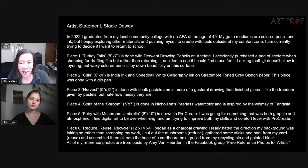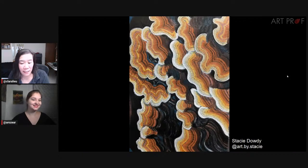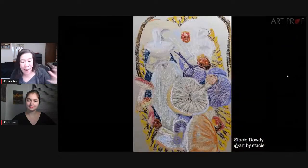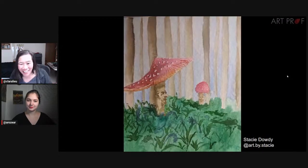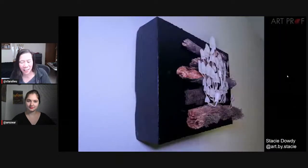Next artist is Stacey Dowdy, who graduated from their local community college at the age of 49 — that's amazing. Stacey oftentimes uses colored pencil but is also exploring other tools outside of their comfort zone. We have a lot of pieces from Stacey in a number of different media: Procreate, colored pencil, India ink, chalk pastels, and charcoal drawing. We have this piece, this one that's really close up, a basket of mushrooms, two little characters, a digital piece, and a cutout collage piece you can see from the side. What do you think, Mia?